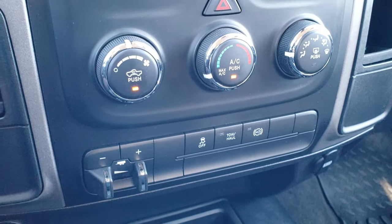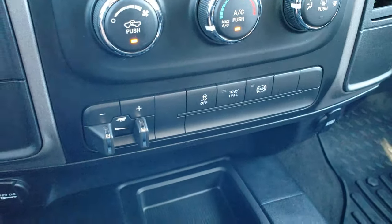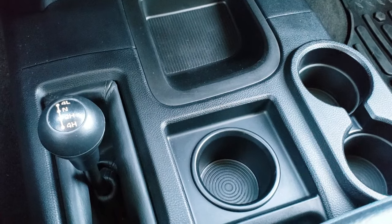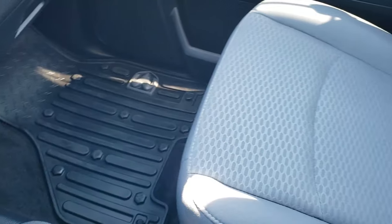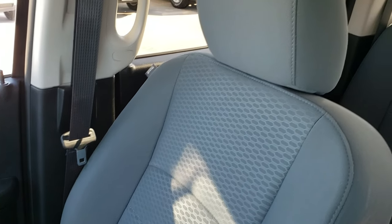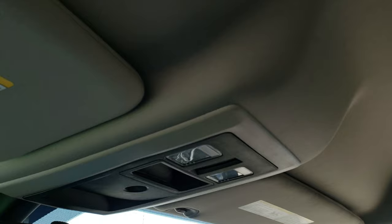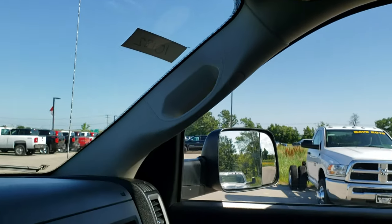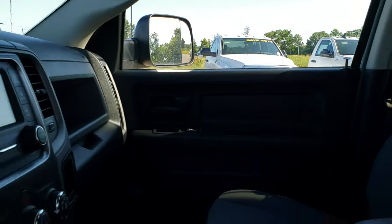Down here is your factory brake controller, climate control, stability control, your tow/haul mode and your factory exhaust brake. Does have the 4x4 shifter on the floor, factory all-weather floor mat on that side, and the passenger seat is in excellent condition as well — no rips or tears. Smells very clean in this truck; I don't think it's ever been smoked in. Headliner's in nice shape, map lights, and just a really clean truck all the way around.